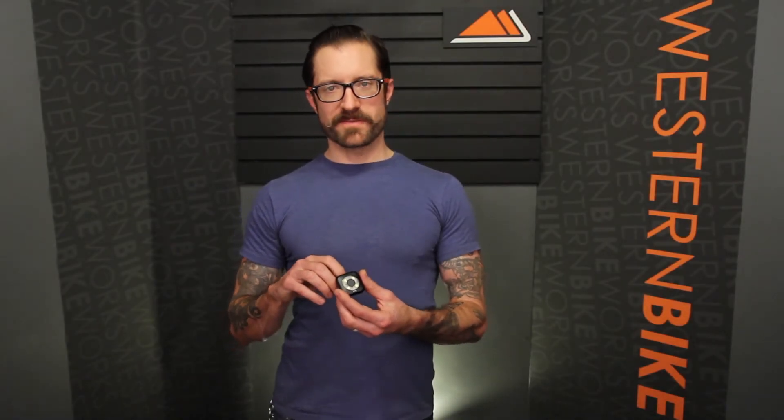Good day, I'm Dylan at Western Bike Works. Visit us at westernbikeworks.com or at our store at Northwest 17th and Lovejoy in downtown Portland.